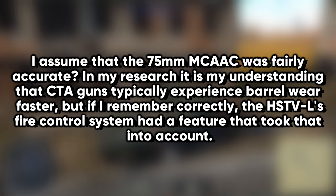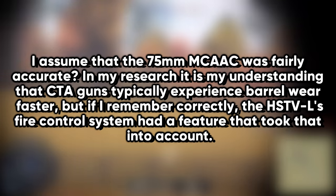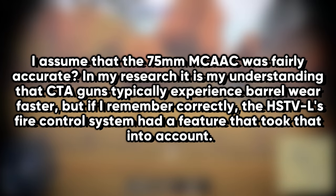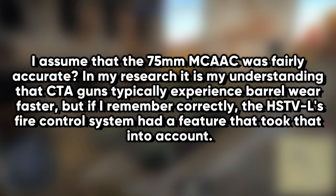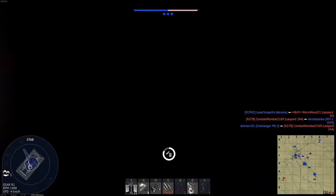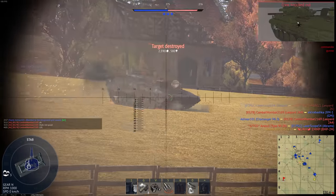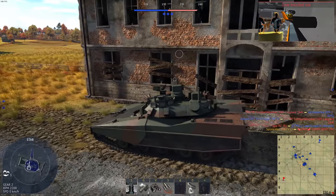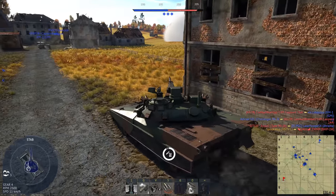I assumed that the 75mm was fairly accurate. In my research, it's my understanding that CTA guns typically experience barrel wear faster. But if I remember correctly, the HSTVL's fire control system had a feature that took that into account. The contractor confirmed that, and noted that what also increased barrel life was firing a three-round burst — when you fire a three-round burst and then move to a new firing position, it gives the barrel a chance to cool, so there's less wear on it.